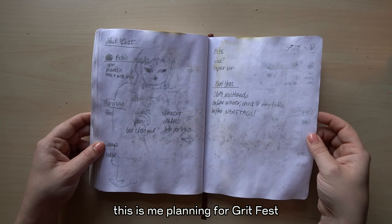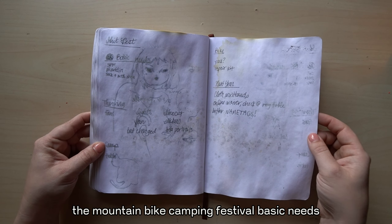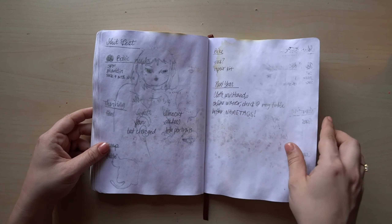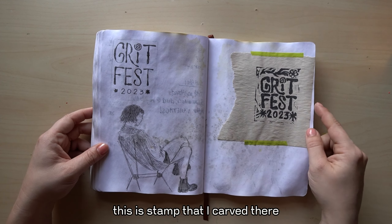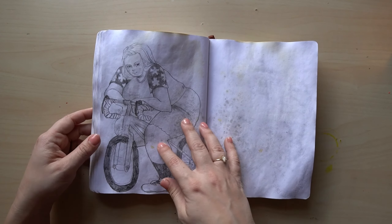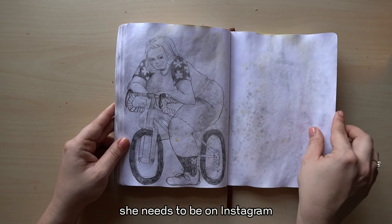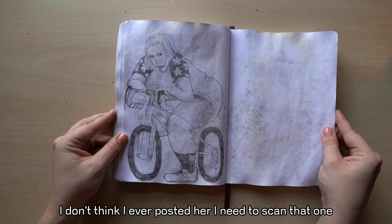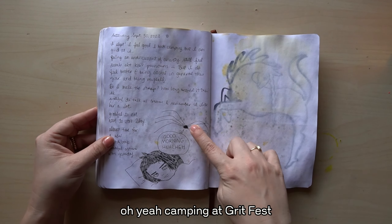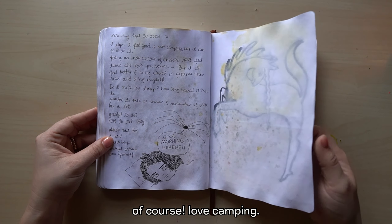This is me planning for Grit Fest, the mountain bike camping festival — basic needs, and then if I'm thriving, I have all of this. This is the stamp that I carved there. I love this drawing — she used to be on Instagram, I don't think I ever posted her, I need to scan that one. Camping at Grit Fest and there's a spider in my tent. Of course. Love camping.